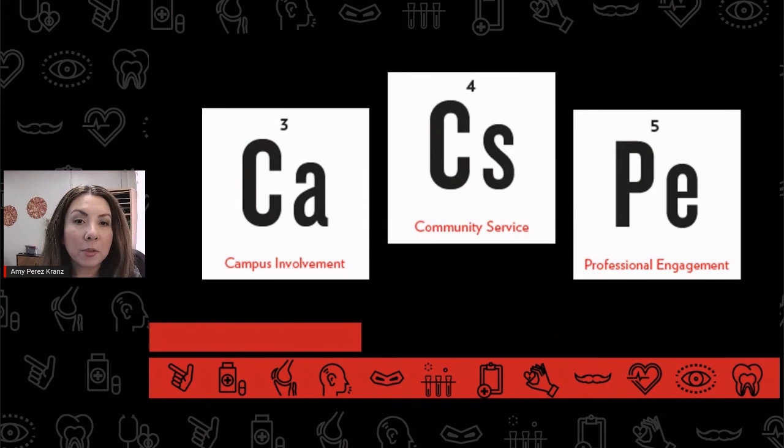It is recommended that students begin their shadowing experiences as early as possible so that they can accumulate more experience prior to their application to physical therapy programs. For more information about campus involvement, community service, and professional engagement, be sure to watch each of those videos in our Elements of Competitive and Compelling series.